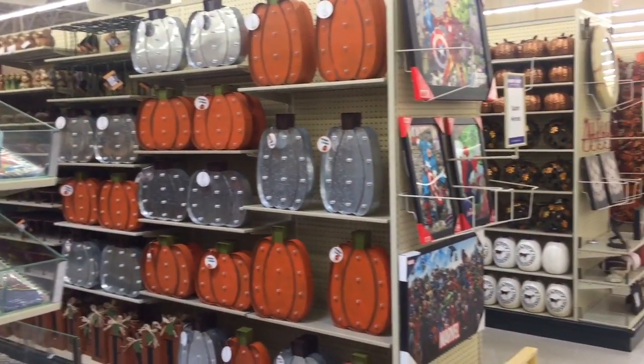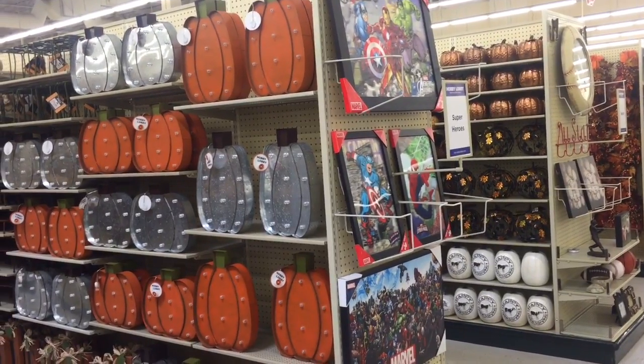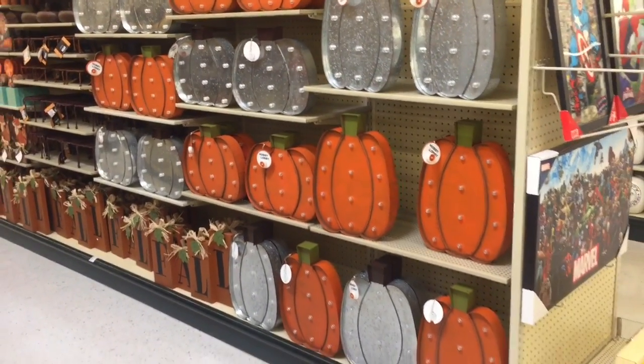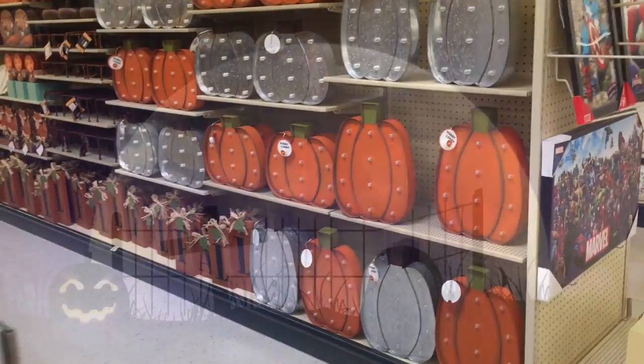But that's about it — just one, two, and three aisles worth of Halloween slash fall slash Thanksgiving stuff. So go check it out. Things are coming out. I'm excited. I need some motivation for the Halloween season since I've been so busy with other things, so this was very much needed.